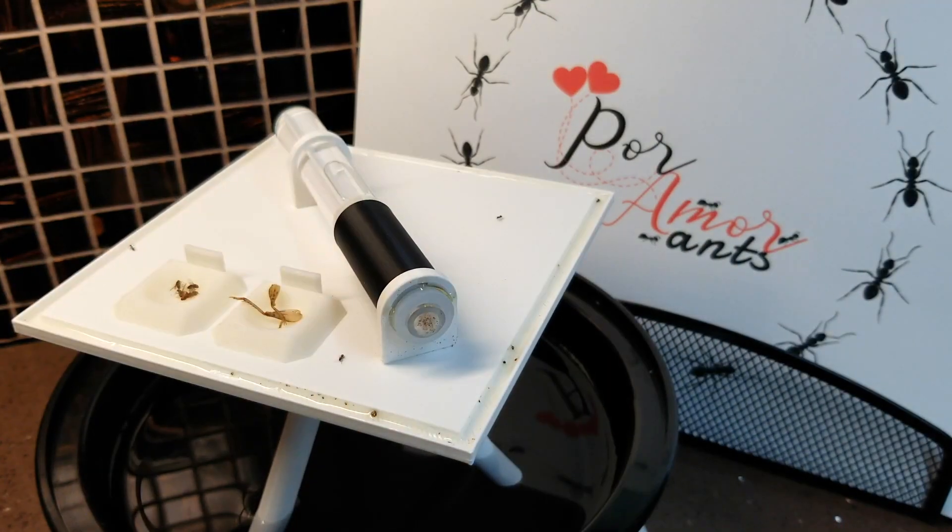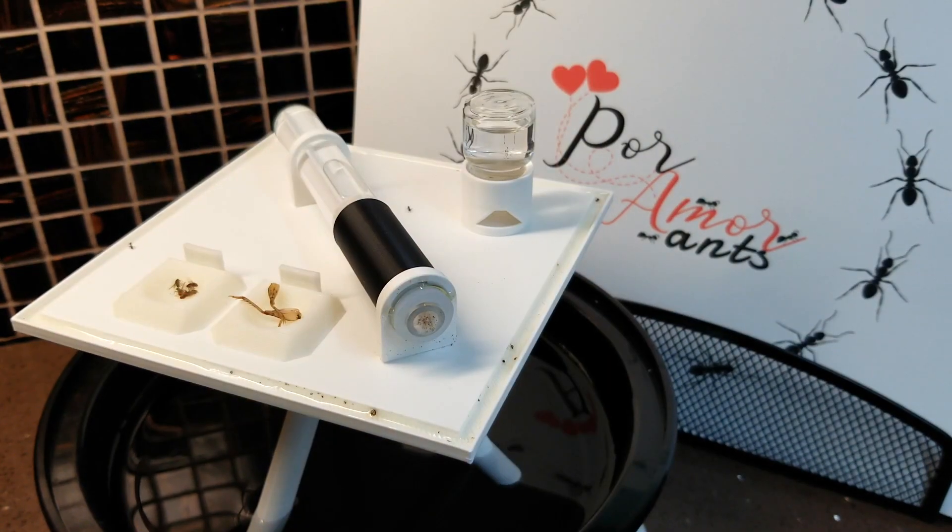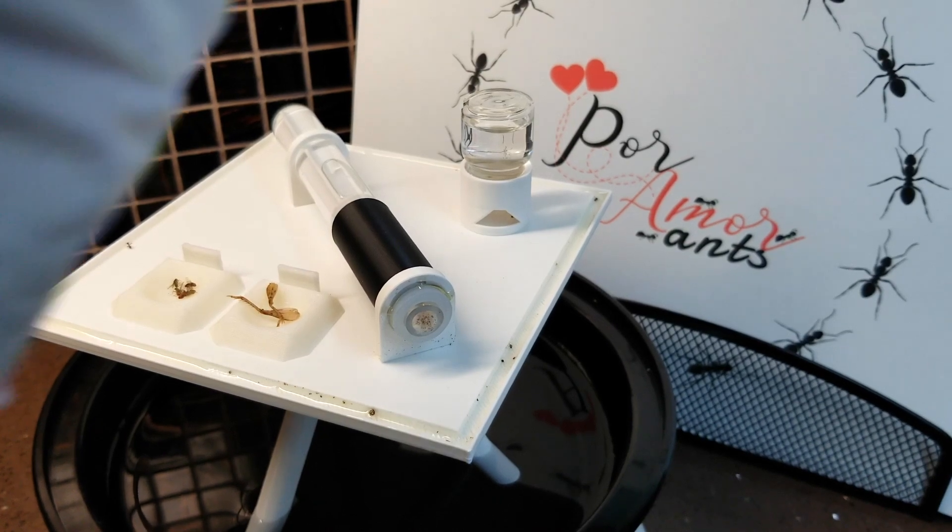For the food, we have some yummy cricket legs, fruit flies, and sugary syrup. Let's see what they end up wanting the most.